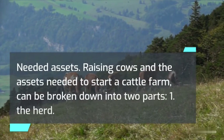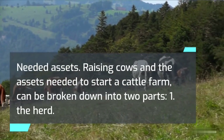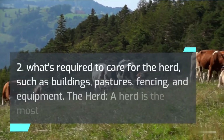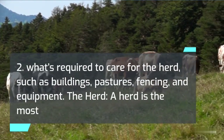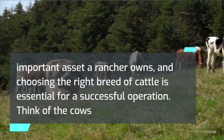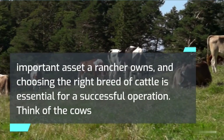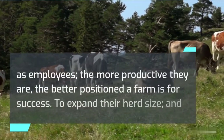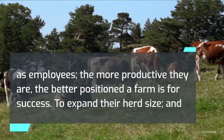Needed assets. Raising cows and the assets needed to start a cattle farm can be broken down into two parts: the herd, and what's required to care for the herd, such as buildings, pastures, fencing, and equipment. A herd is the most important asset a rancher owns, and choosing the right breed of cattle is essential for a successful operation. Think of the cows as employees — the more productive they are, the better positioned a farm is for success.